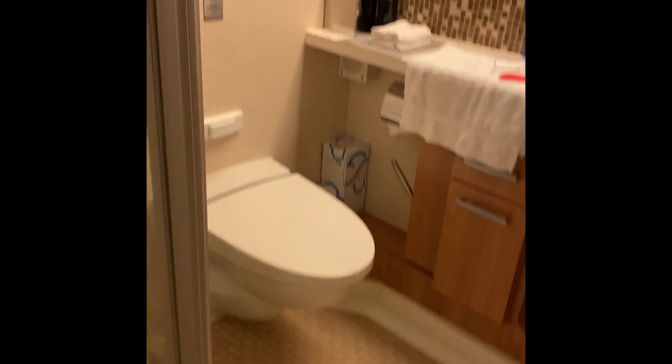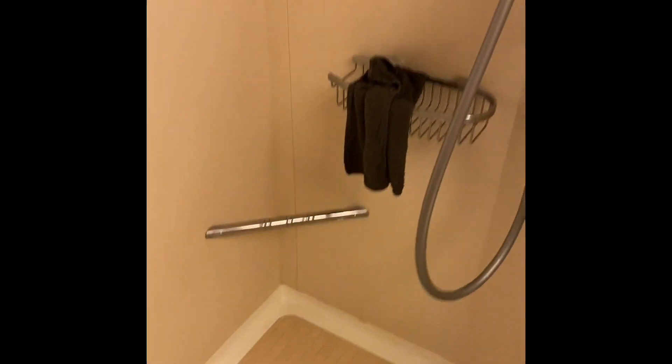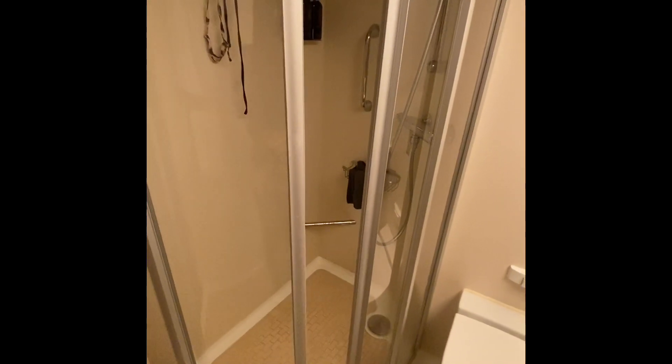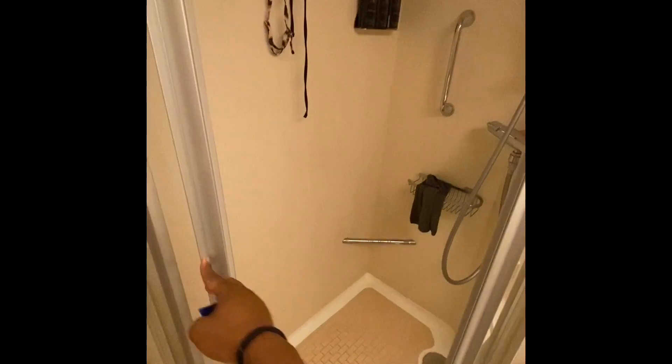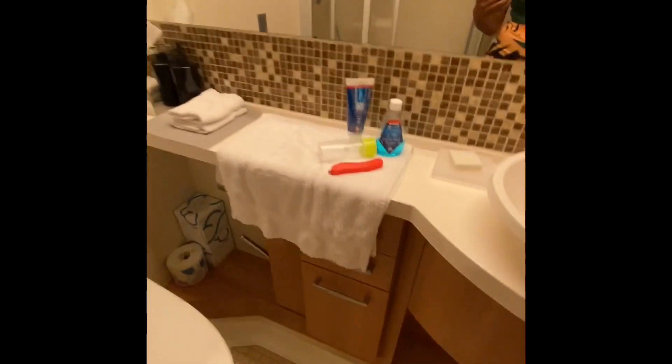This is the bathroom. They have the glass doors, not that shower curtain that touches you. Standard toilet, counter space. They have some drawers to hold your stuff.